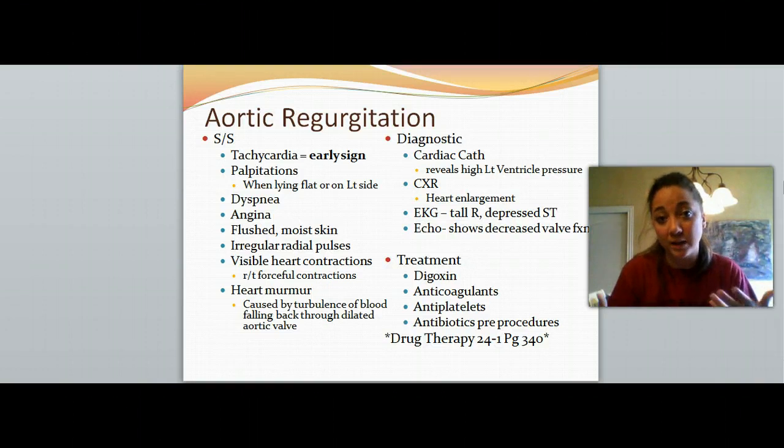Make sure you go online and listen to what a murmur sounds like so you can identify that. Diagnostic tests for a definitive diagnosis include a cardiac catheterization, where they go up through the femoral vein into the heart and can see what's going on — it reveals high left ventricular pressure due to blood buildup in that ventricle. A chest x-ray will show heart enlargement, an EKG will show a tall R wave and a depressed ST segment, and an echocardiogram will show decreased valve function.